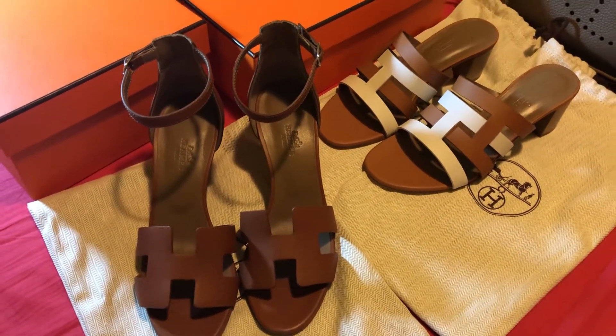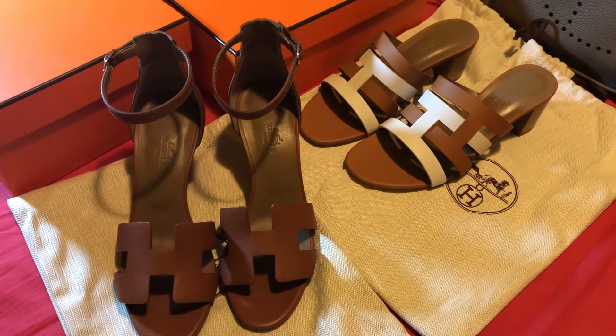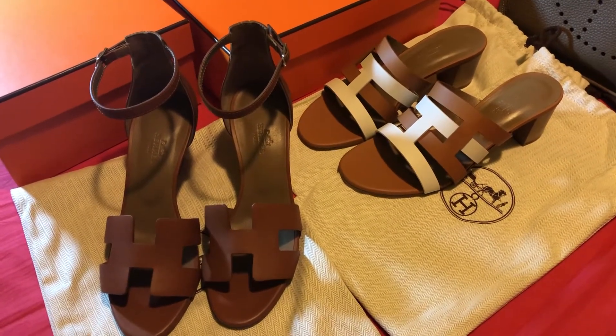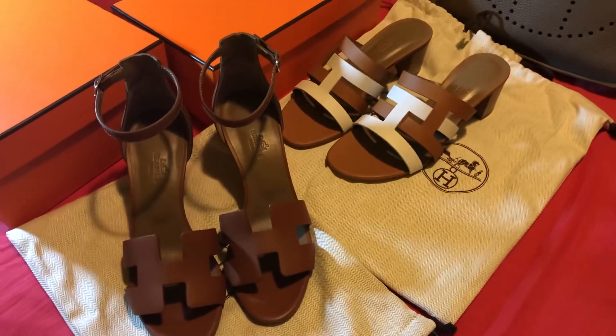I got these two items to help me accumulate my purchase record in the local Hermes store, and I hope there will be more beautiful products coming soon. Thanks for watching!